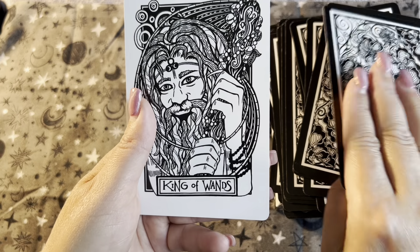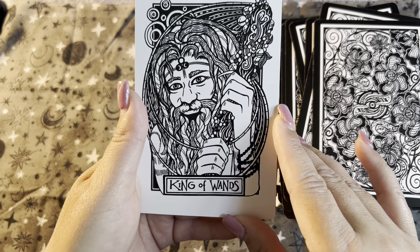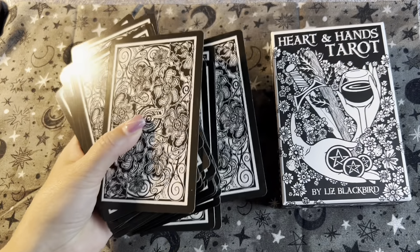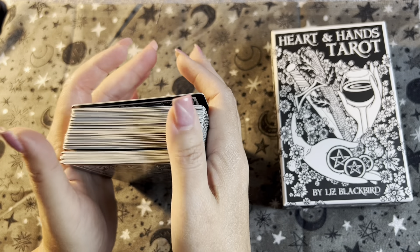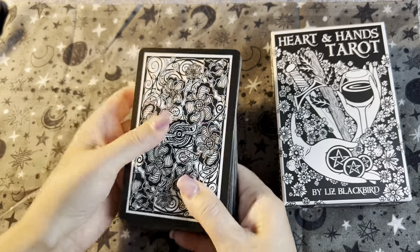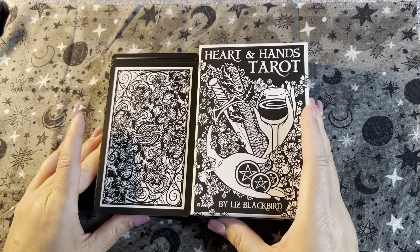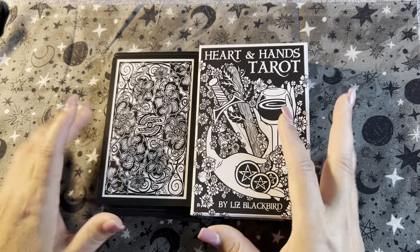It definitely has a bit of a modern-ish take on it, because not all decks do. They're mixed — some modern visuals and some not-so-modern visuals. If you like that, that's pretty cool. So this is the Hearts and Hands Tarot deck. Let me know if you like it in the comments below, and I'll see you later. Bye.